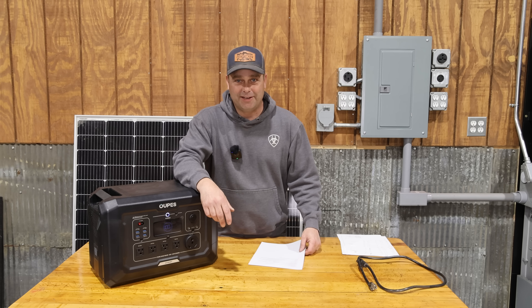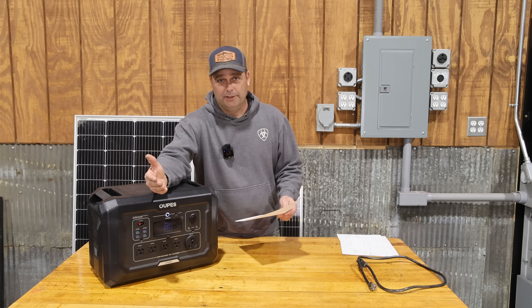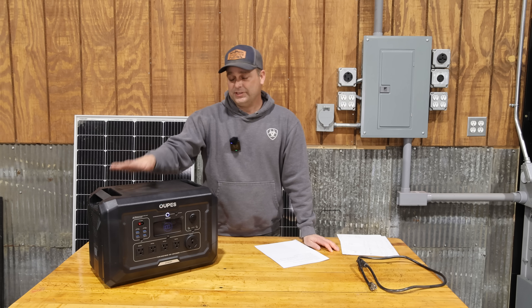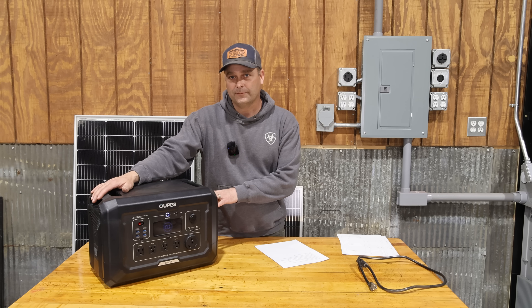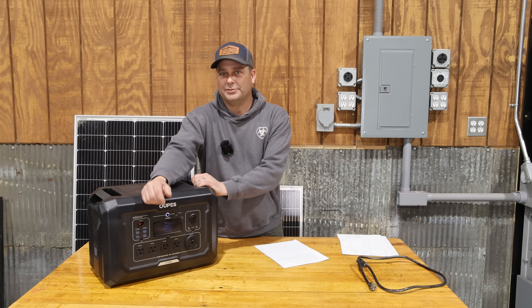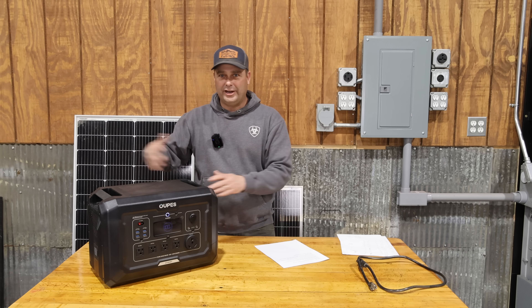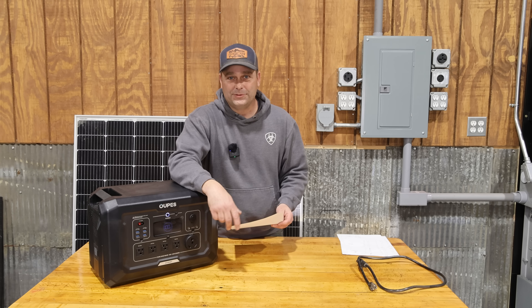Anytime you run a contest on YouTube you have to have some rules, which will be listed in the description. First, participants have to live in the 48 contiguous United States. The reason for that is shipping — these power stations have a lithium iron phosphate battery, which is considered a hazardous material. The last one I gave away, a smaller unit, cost me about $71–$72 to ship, took about two weeks to get there just two states away. They can't go on a plane; it has to be freight the whole way, and it's very slow and costly shipping.